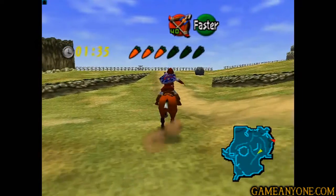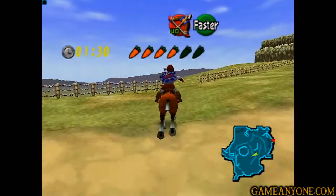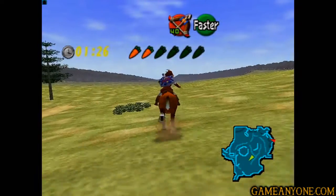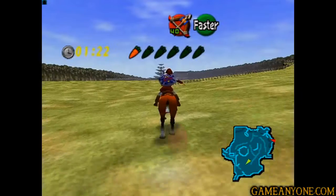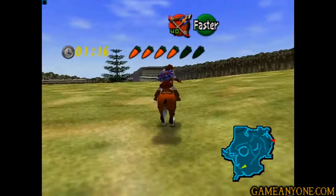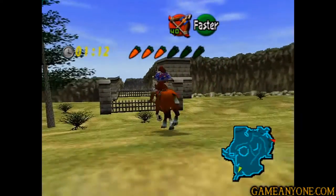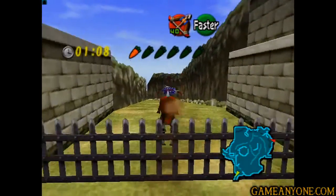So let's just make our way over there. This is where our big Poe appeared before, but it's not going to this time because we already killed it. A minute and a half - we've definitely got plenty of time. If you know where you're going, this really isn't that bad. The time limits are pretty much nothing at all, as long as you're somewhat quick about it. Here's the entrance to Lake Hylia right here.